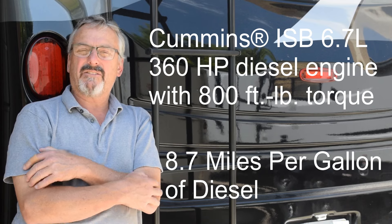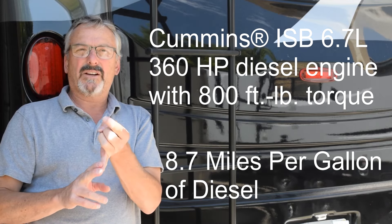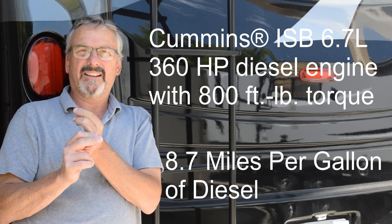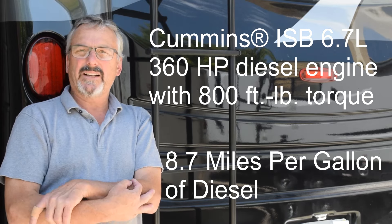To find your final towing capacity that you can legally tow: take the gross combined vehicle weight rating and subtract the gross vehicle weight rating. That difference is what you can tow legally.